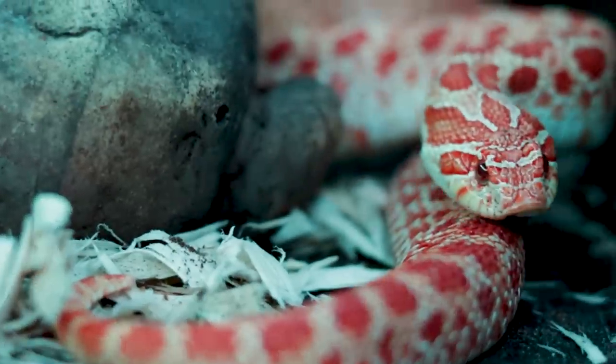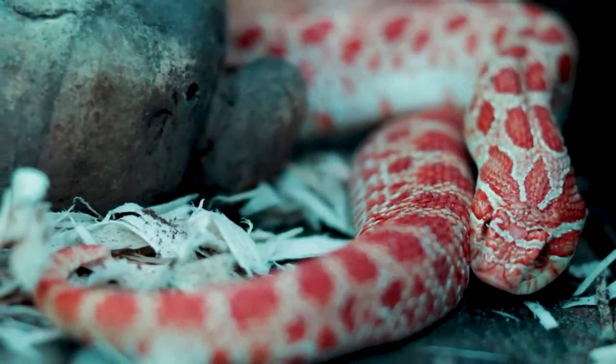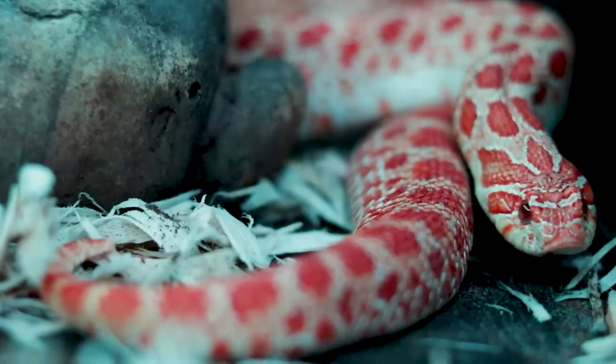The reason they're number five instead of number one is because there are some outliers where these animals need a 40-gallon enclosure or equivalent size. Some females get really big, and if you have a 600-gram female — something that gets to three feet long, exceeding three feet — I personally think a 20-gallon is too small.